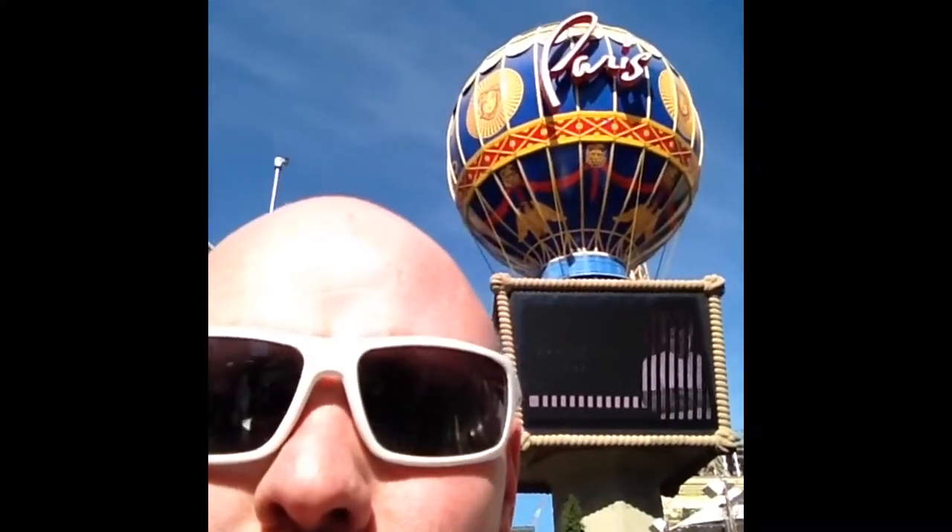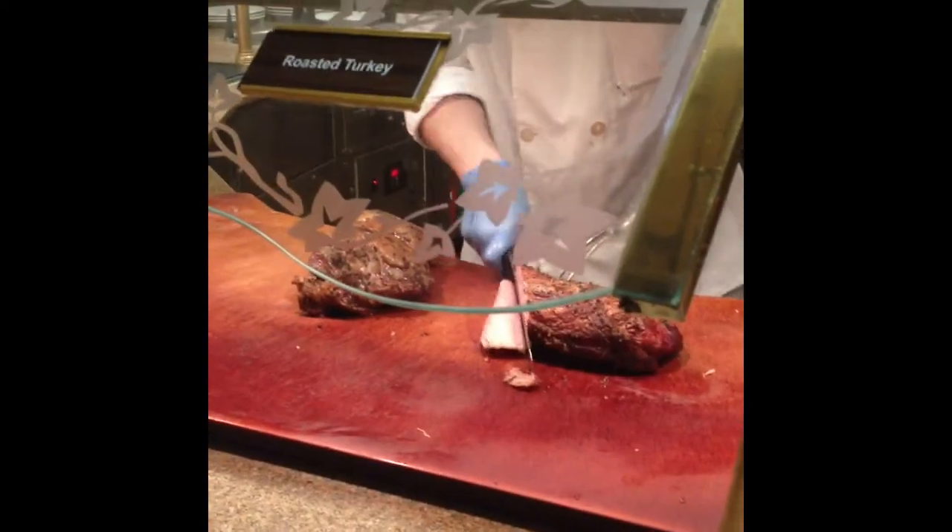The first buffet will be the Paris Hotel. This buffet had a European theme. These are the dishes I selected, including sauerkraut and sausage.